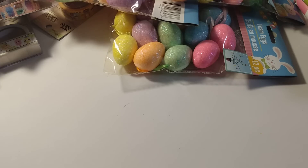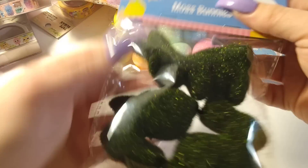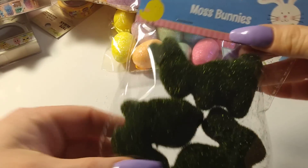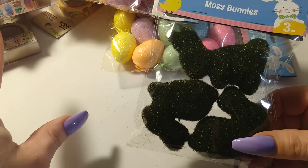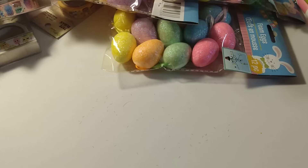I also bought these moss bunnies — aren't those cute? These would be really nice in a little fairy garden.